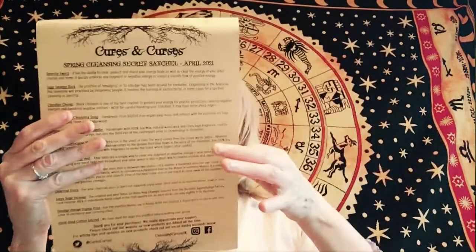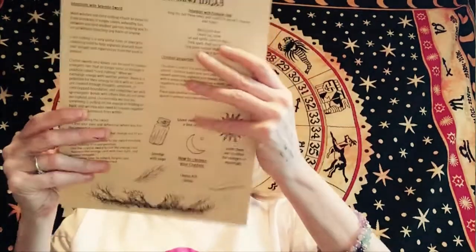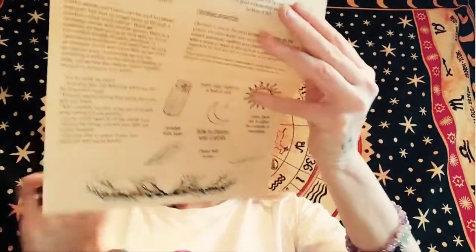Let's see what this says. So it is a spell, and this is the spring cleansing secret satchel.